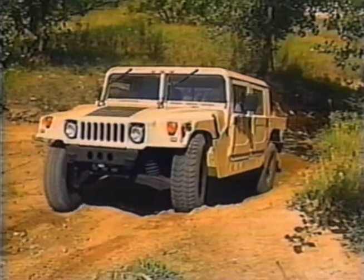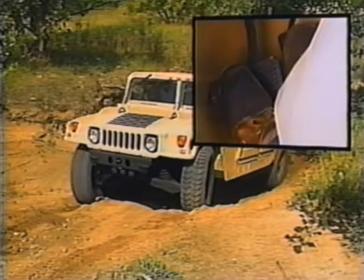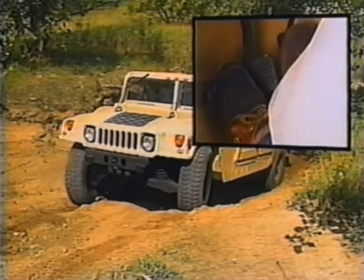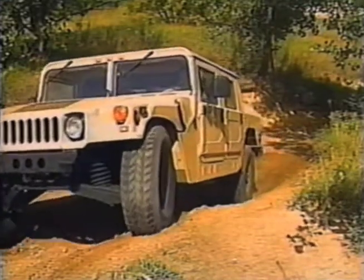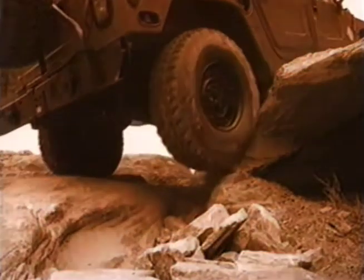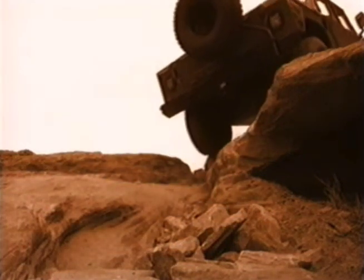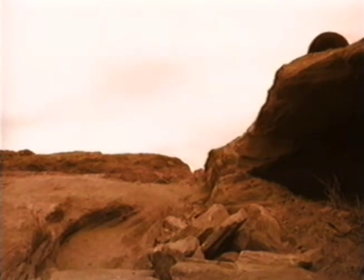When traction is lost and tires are spinning, light pressure applied simultaneously to both the brake and throttle will get you moving. Pressuring the brake effectively locks the differentials, redistributing power to the tires with the best traction. That means you need only one wheel with good footing to carry you through almost anything.